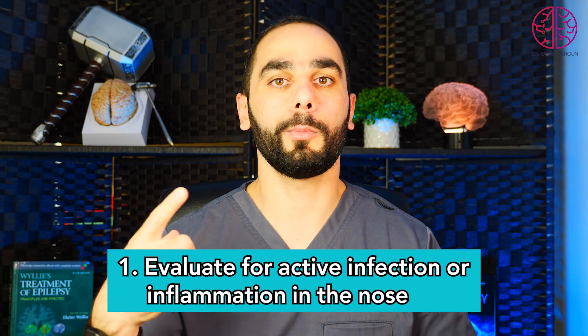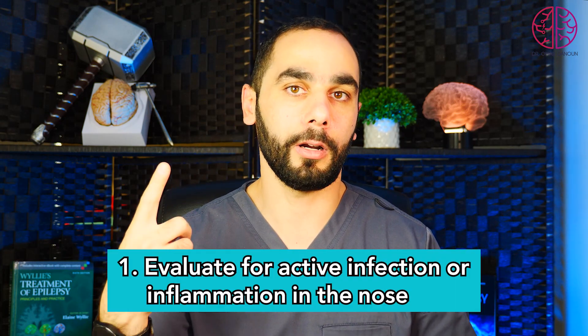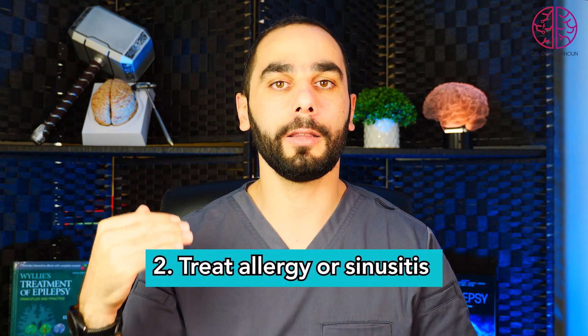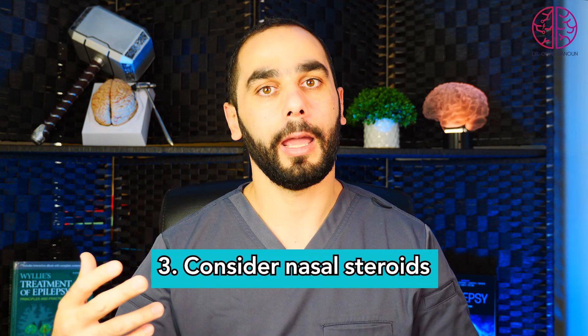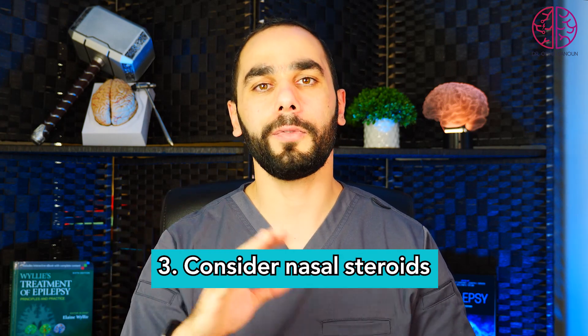Nerve recovery and regeneration can take some time. If your smell loss has lasted more than two years, those nerves may be stunned — there may be active inflammation or infection. First, see an ENT doctor to rule out active infection or inflammation. Second, get treatment for any underlying allergies, sinusitis, or chronic infection. Third, consider using nasal steroids — there are multiple types of nasal steroids, such as Flonase, which are local steroids.